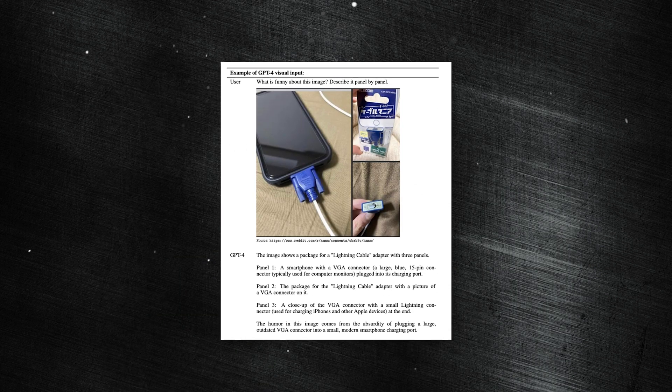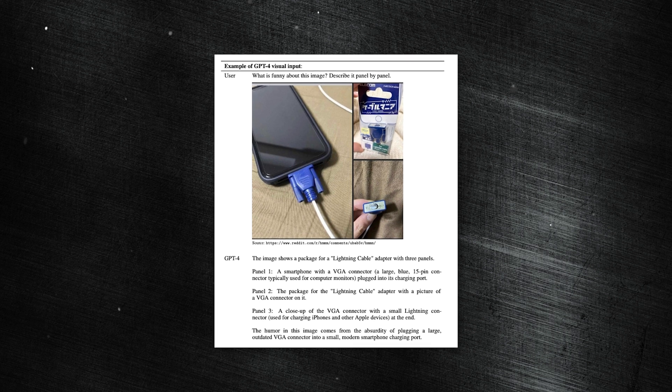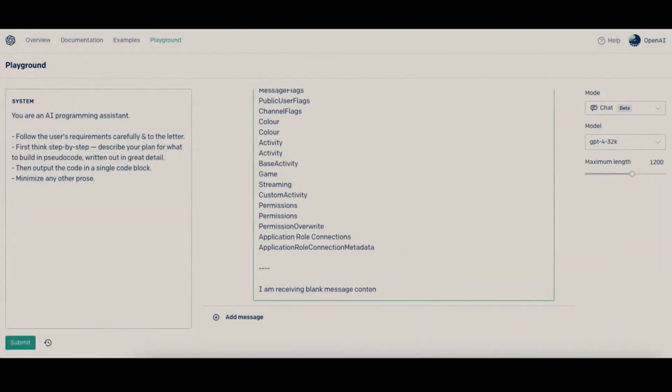There was another point in the developer livestream where GPT-4 was shown a meme of an iPhone with a large old-style charger cord plugged into it, and it was able to analyze the image and explain why it was funny. I think these models being able to understand memes now could have some very interesting flow-on effects for internet culture, but that's yet to be seen.